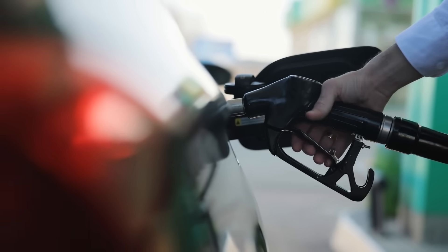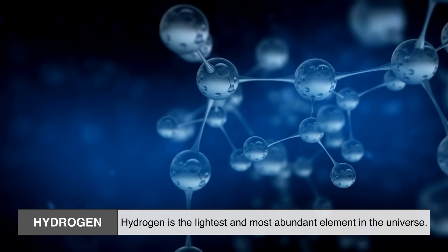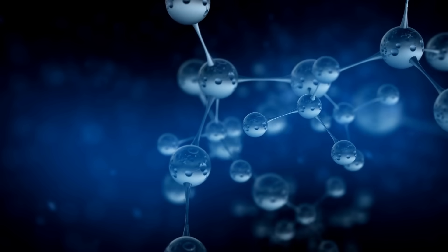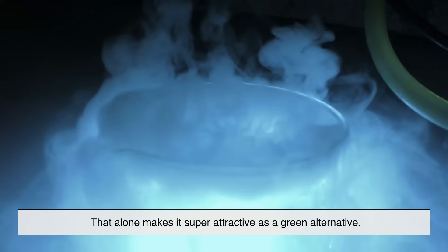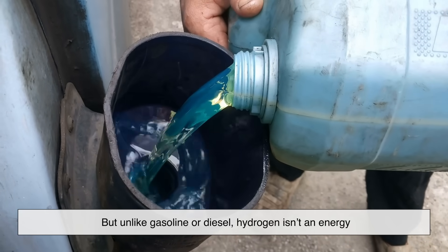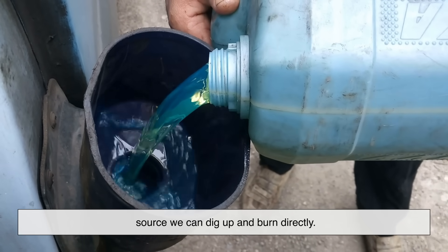Let's start with the fuel itself. Hydrogen is the lightest and most abundant element in the universe. It's clean, meaning when it reacts with oxygen, the only byproduct is water vapor. No carbon dioxide, no pollutants. That alone makes it super attractive as a green alternative.